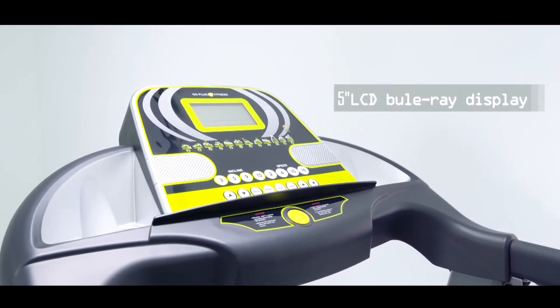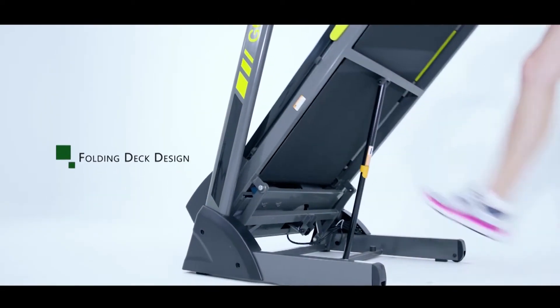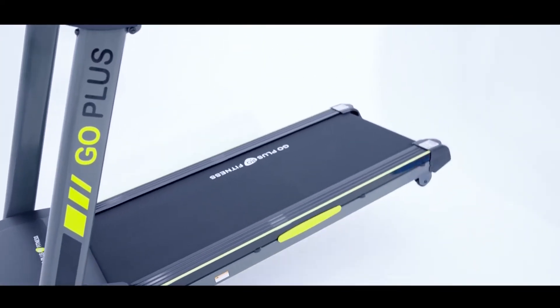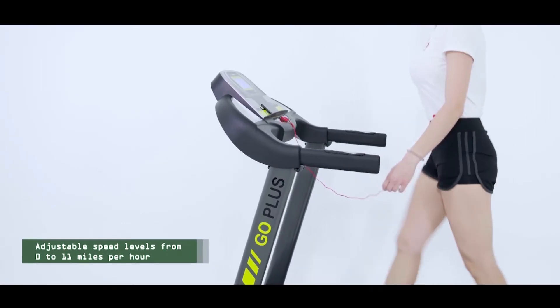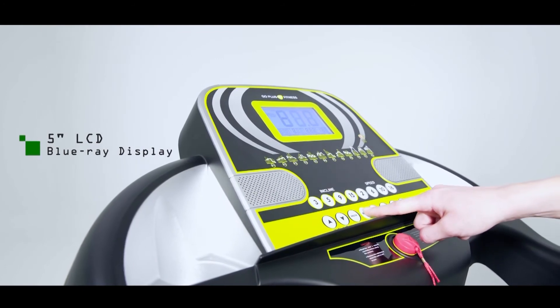Features an 18 inches by 50 inches big rubber running belt, 5-inch LCD display, and foldable design with built-in transport wheels for easy transport and storage. Includes a hidden iPad and mobile phone holder, with adjustable speed levels from 0 to 11 miles per hour.